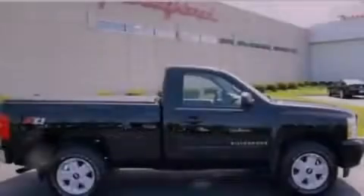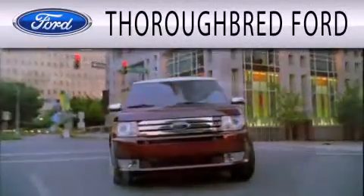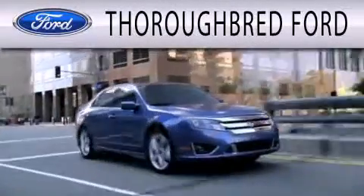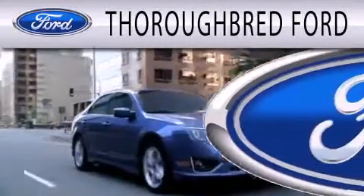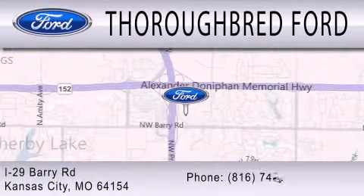Stop by today and test drive this automobile for yourself. Thoroughbred Ford is dedicated to doing everything possible to ensure that the experience you have selecting your vehicle is as pleasant as possible. We are located at I-29 and Berry Road in Kansas City.